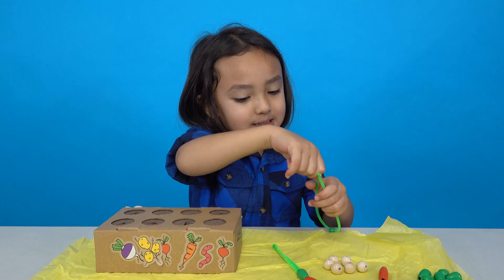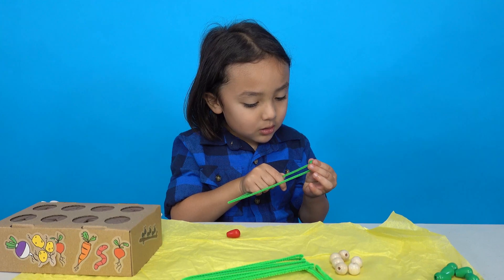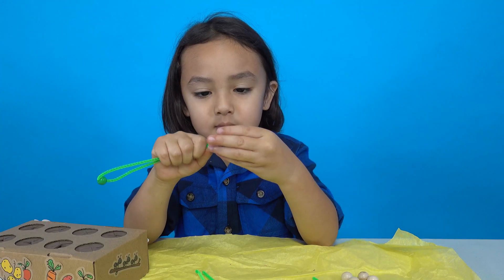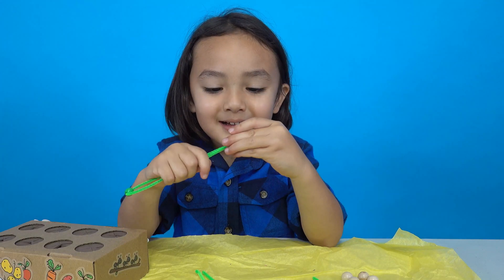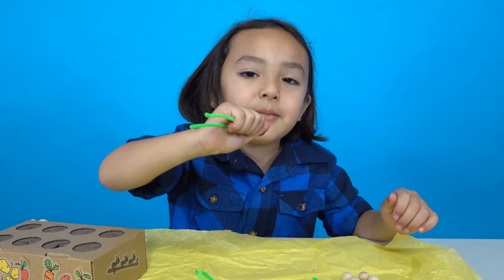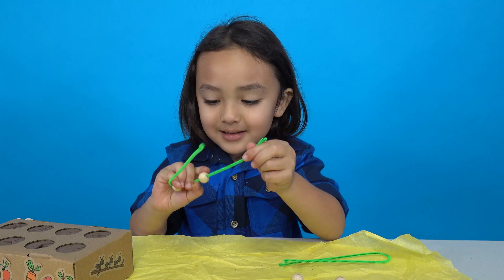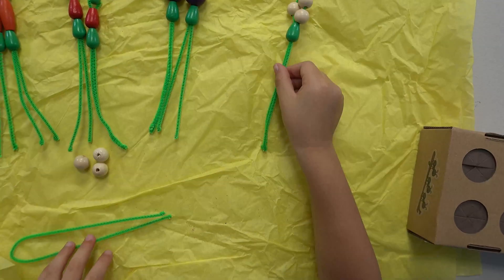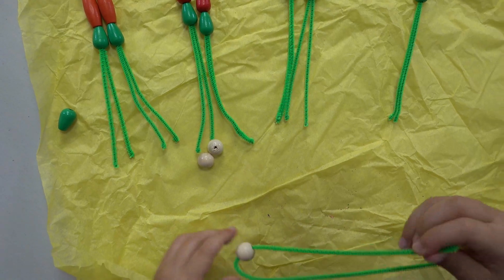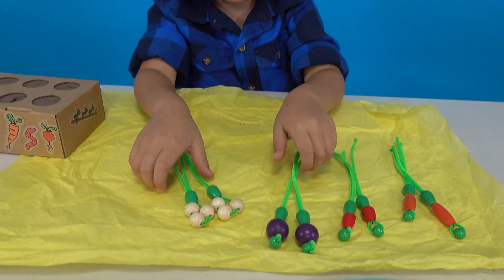We're making carrots now! Radish! Turnip! I got carrots, wedges, turnip, and potatoes.